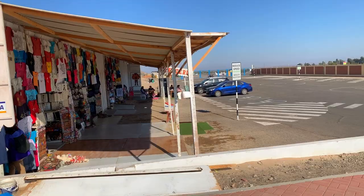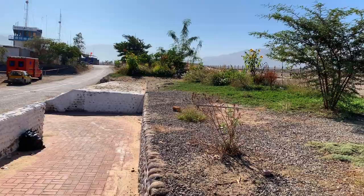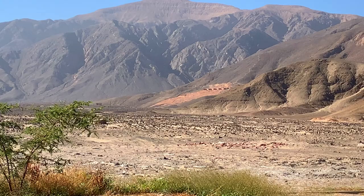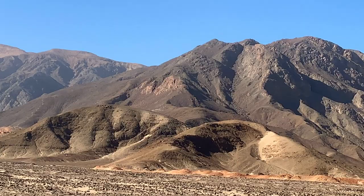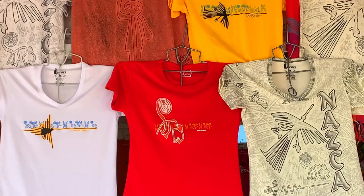Look at the mountains over here — how beautiful those mountains look. It's amazing, it's like a painting. It's beautiful. Wow, look at these mountains. Amazing stuff here.